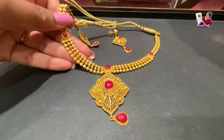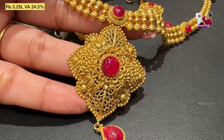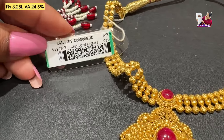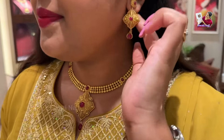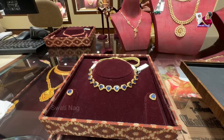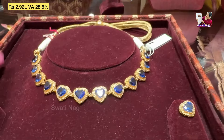You will get 28.5% making charge. This is a very heavy piece — it features a pinkish-red type big size stone with flower cuttings on the pendant. The final price is 3,25,000 and the making charge is 24.5%. You can wear this with any color dress — this necklace is very gorgeous.